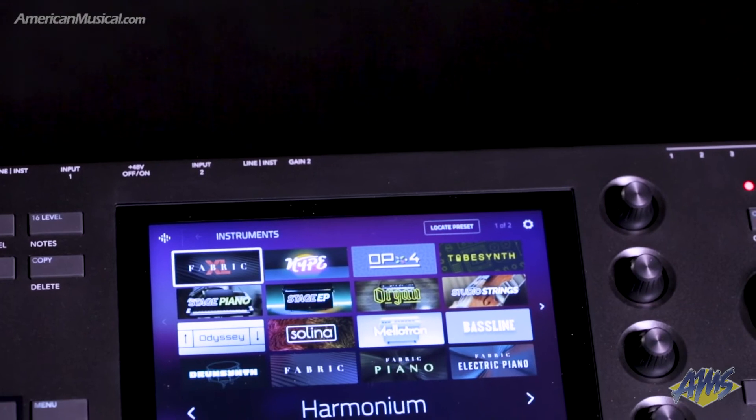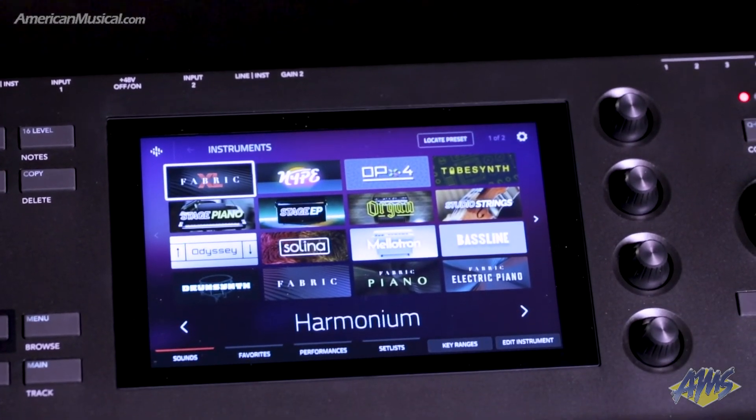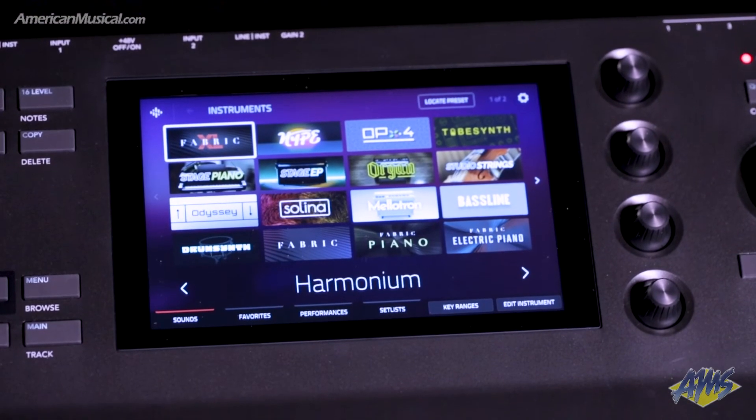Aside from plug-in instruments that provide acoustic and electric piano sounds, there are organ and mellotron engines as well as deep FM synthesis in OPX4, and there's Fabric XL which provides everything from lush atmospheric pads to drone basses.